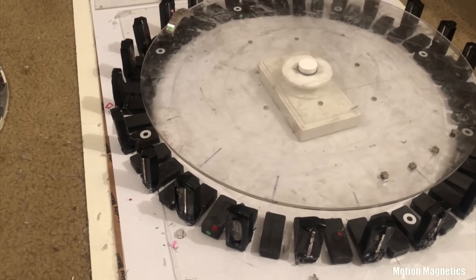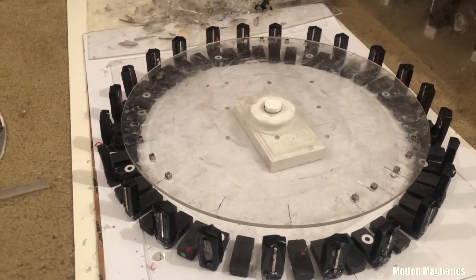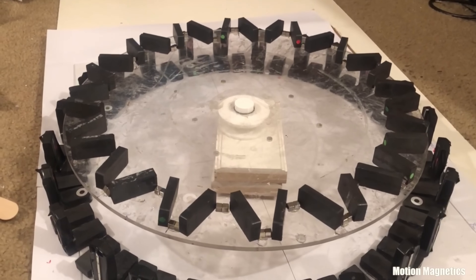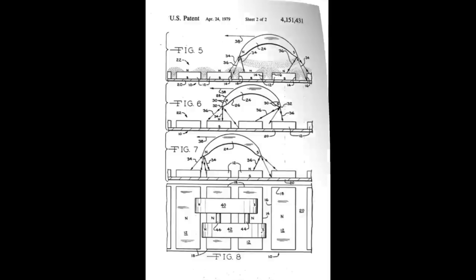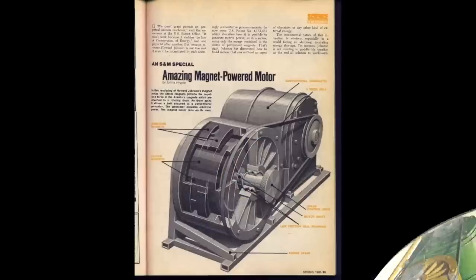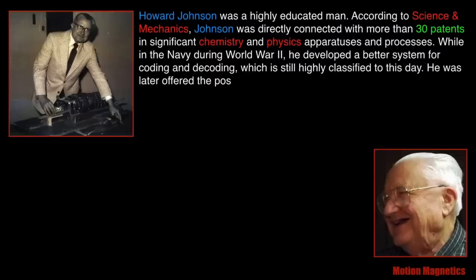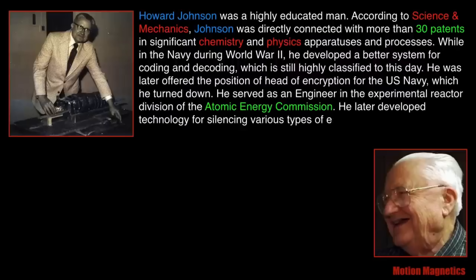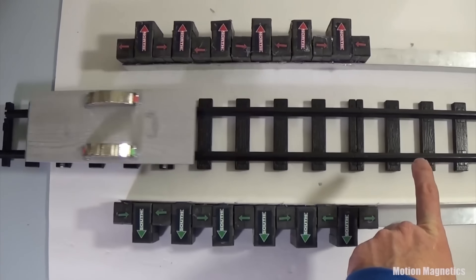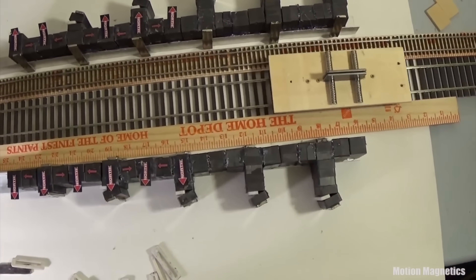Despite the incredible potential of his free electricity generators, Johnson faced significant challenges in bringing his inventions to market. Powerful interests, threatened by the disruptive nature of his technology, worked tirelessly to suppress his work. Johnson fought long and hard to secure patents, but powerful corporations and government entities put up numerous legal obstacles, making it nearly impossible for him to protect his intellectual property. As his generators gained more attention, the forces working against him only intensified — he faced constant threats, intimidation, and even physical danger.